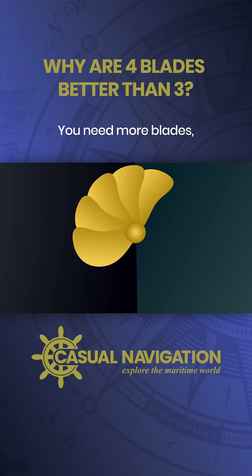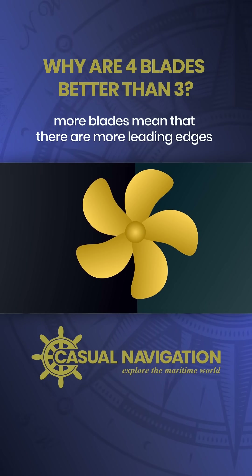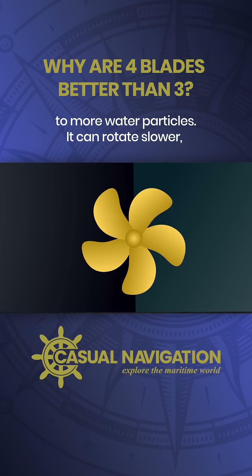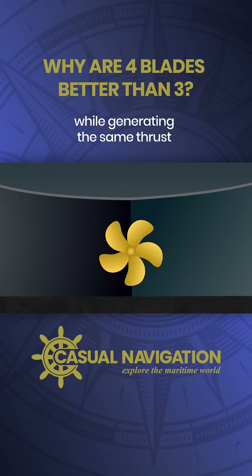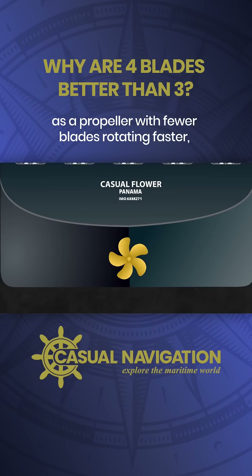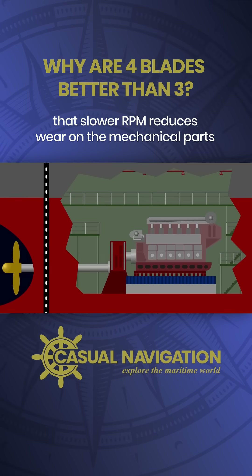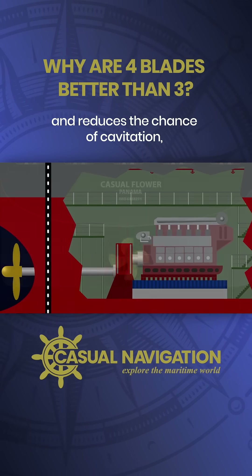You need more blades. More blades mean that there are more leading edges in contact with the water, so the propeller is directly transferring energy to more water particles. It can rotate slower while generating the same thrust as a propeller with fewer blades rotating faster. That slower RPM reduces wear on the mechanical parts and reduces the chance of cavitation.